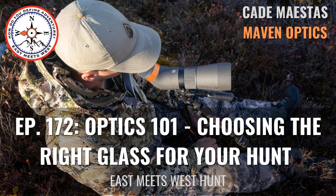On this episode, I'm joined by Cade Mastis of Maven. Cade is one of the masterminds behind Maven Optics and has been in the optics industry for quite some time. He knows glass. We break down binoculars, spotting scopes, rifle scopes, and range finders to help you better understand what makes quality optics and how you can choose the right ones for your hunt.